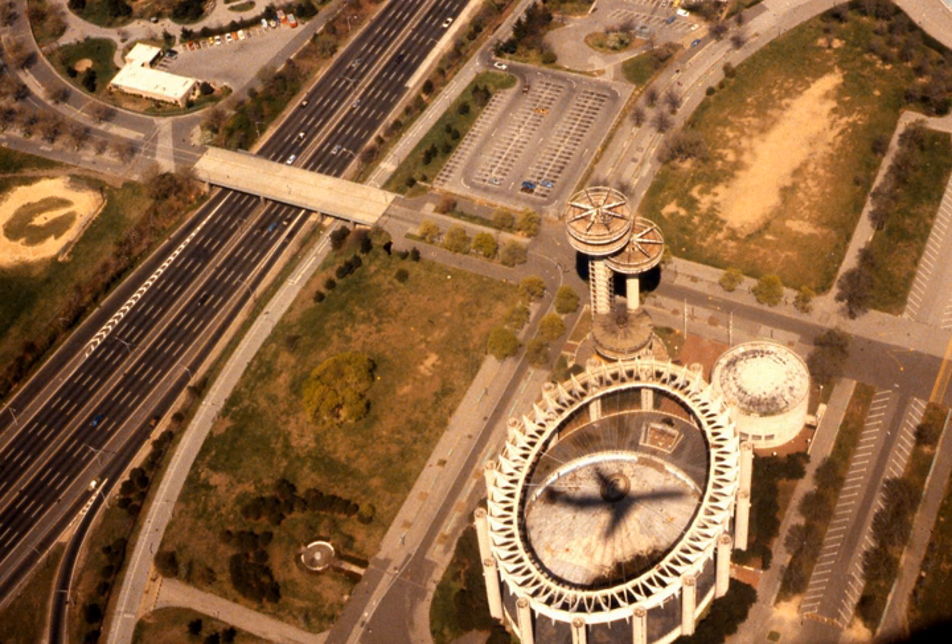An idea floated after the fair to use the floor for the World Trade Center didn't materialize. The observation towers are three concrete towers, with the tallest at 226 feet high. The towers have observation platforms which were once accessed by two elevators attached to the tallest tower. The southern tower has a platform height of 85 feet and the northern tower is at 160 feet.